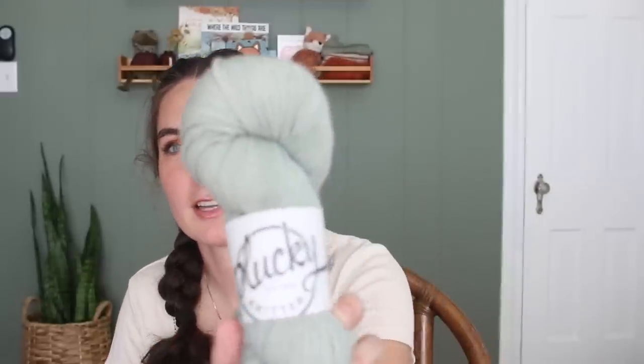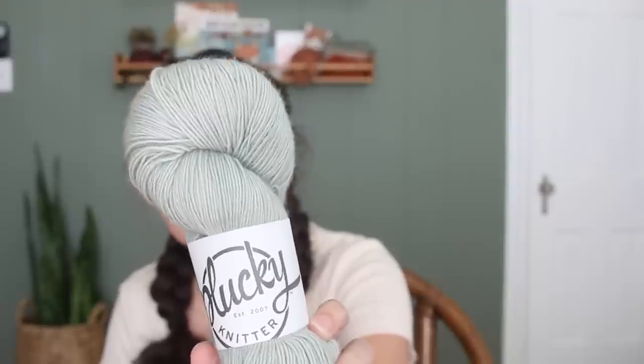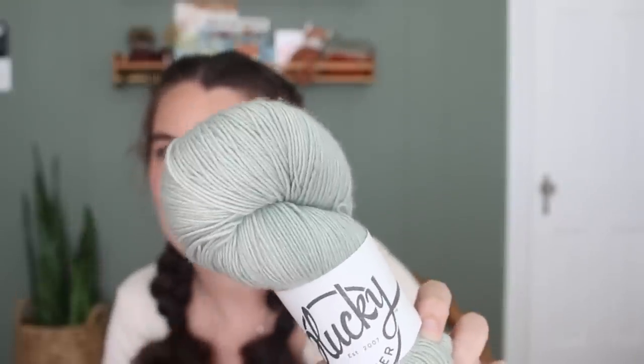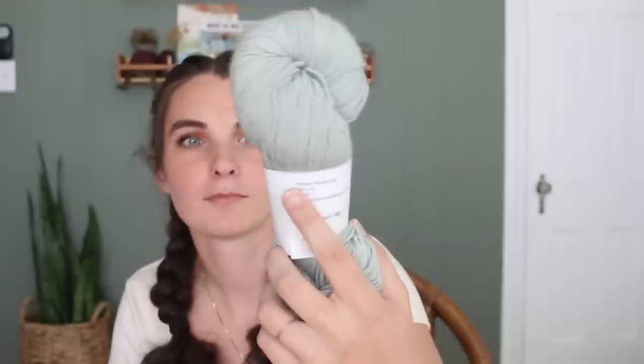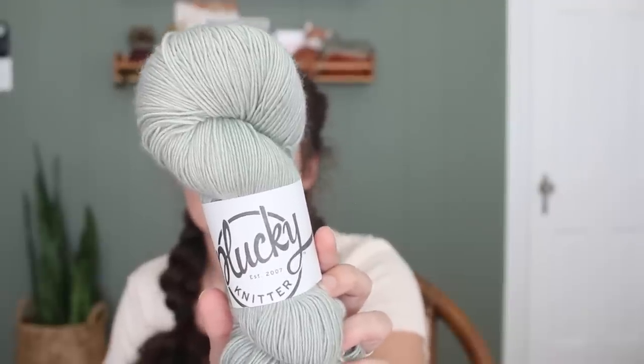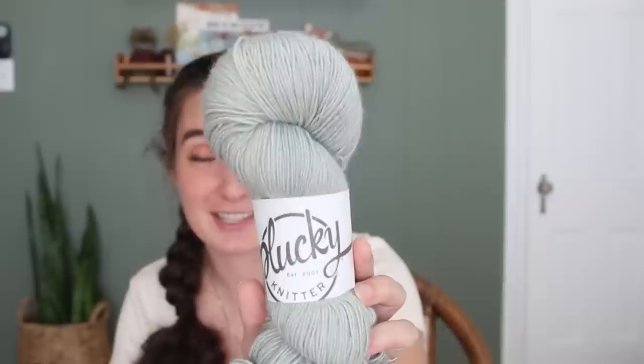The next yarn I have in stash is this pretty yarn from The Plucky Knitter. I thought it was sage green in the picture but it's more of a blue — like a coastal blue, maybe a tint of sage. It's on the edge. It's Primo Fingering, 440 yards, 75% superwash merino, 20% cashmere, and 5% nylon. I've never had cashmere yarn — maybe remnants of recycled cashmere before, but never this much. It just feels so nice. I have three of these skeins. I got them in a de-stash and I've really been wondering what to do with it because it feels like a very special yarn.